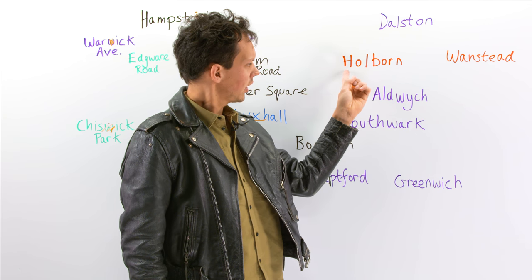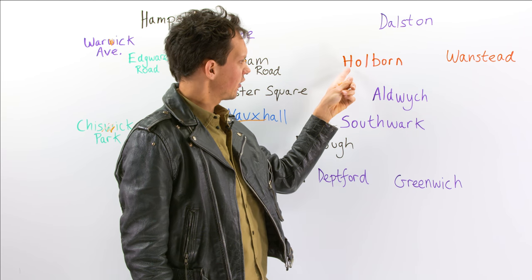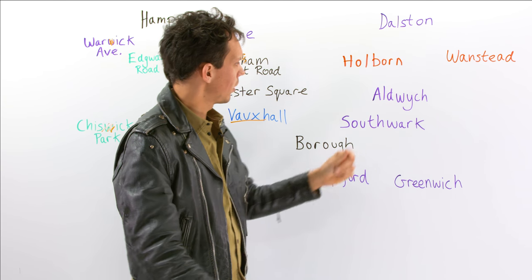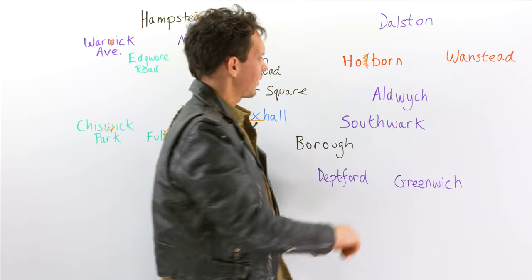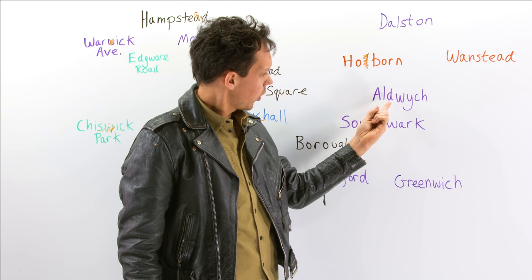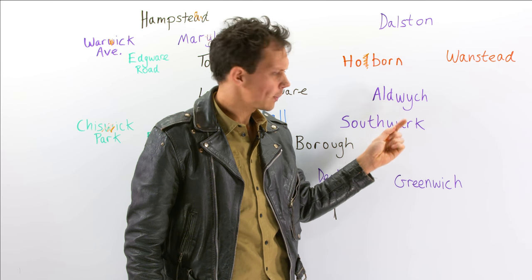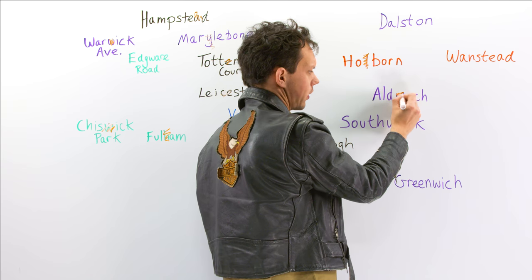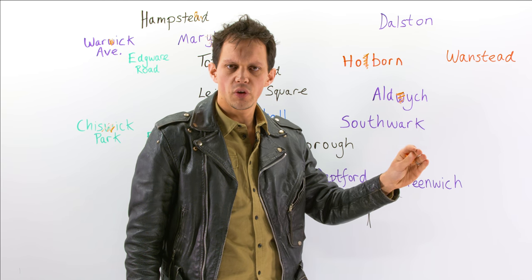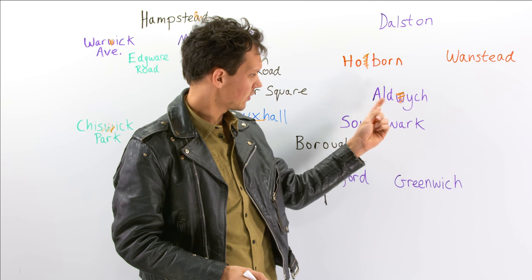Let's head east. Holborn — it's in red because it's on the Central line, which goes across London. If we alight here, we would be getting off at 'Ho-bun'. I would tend to forget about that L — 'Hobun'. Just a walk away from there, at the edge of the West End, we have Aldwych. What we want to do here is forget about that W — it's 'Alditch'. You've got the lovely Somerset House with its open-air ice skating in winter, and as I said, it's on the edge of the West End, so quite a good place to visit.